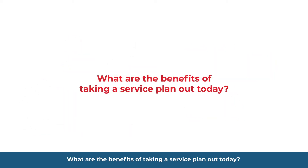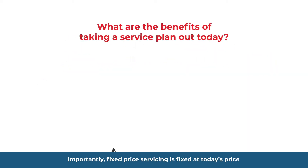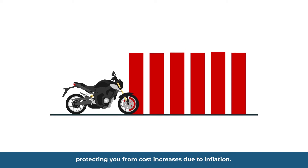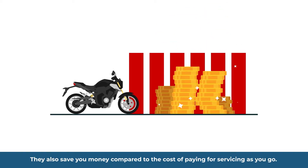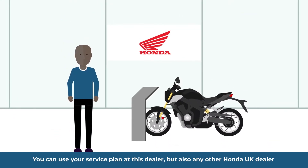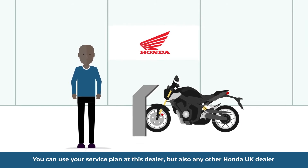What are the benefits of taking a service plan out today? Importantly, fixed-price servicing is fixed at today's price, protecting you from cost increases due to inflation. They also save you money compared to the cost of paying for servicing as you go. You can use your service plan at this dealer, but also at any other Honda UK dealer.